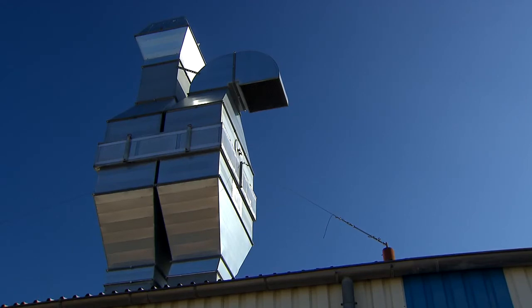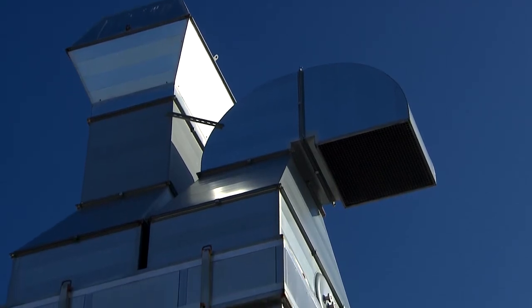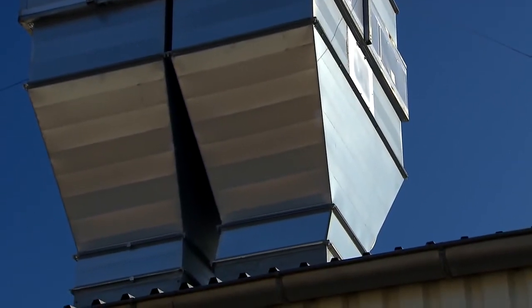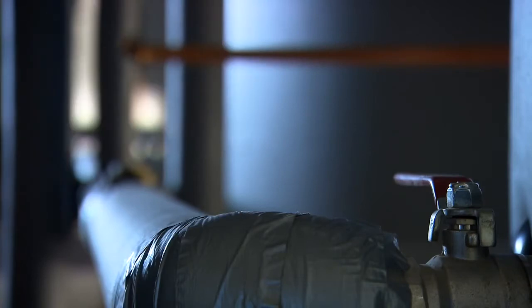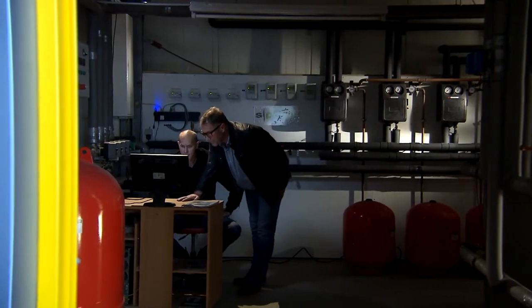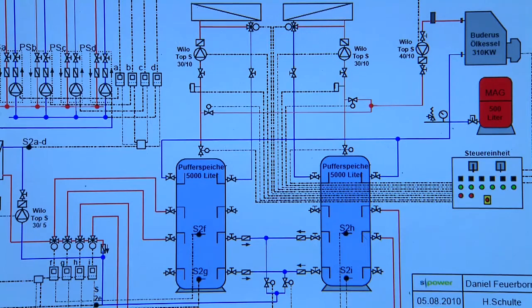A thermal wheel or rotary heat exchanger located on the roof ensures that exhaust air exiting the chambers transfers its heat to the incoming air, saving additional fossil fuel energy. When the sun is not shining, an oil-fired boiler with a 300-kilowatt output provides the necessary process heat. Here's how company management sums up the savings: 32 percent savings through the solar thermal facility, 20 percent savings through heat recovery — that's more than 50 percent, and we're very satisfied.